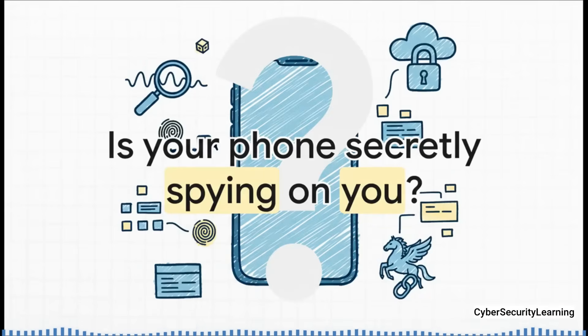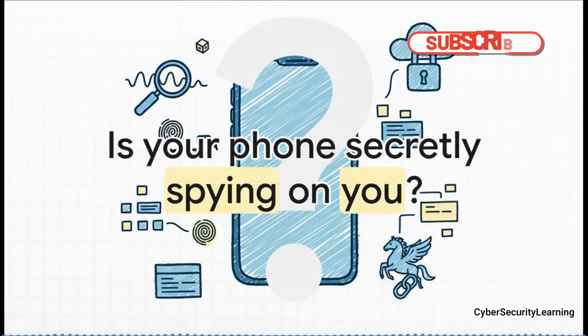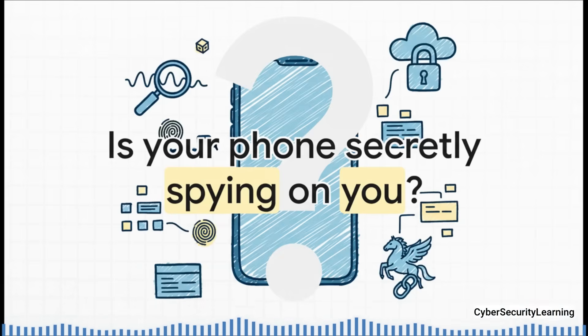So is your phone secretly spying on you? It's a chilling question, right? It sounds like it's ripped straight from a spy movie. But for people like journalists, activists, and lawyers all over the world, this isn't fiction. It's a terrifyingly real possibility. We're talking about a class of super-sophisticated spyware that can turn your phone into a 24/7 surveillance device.